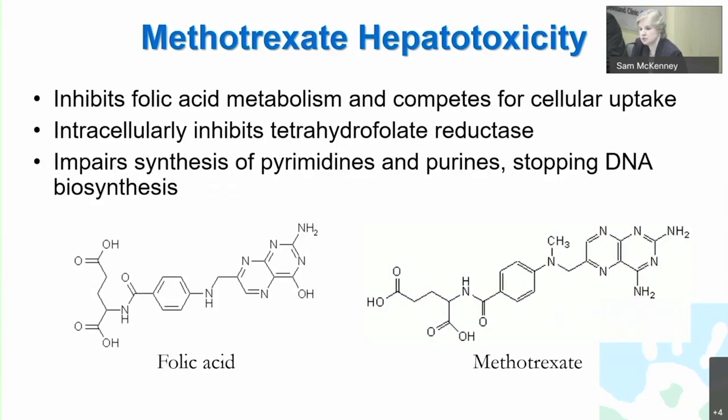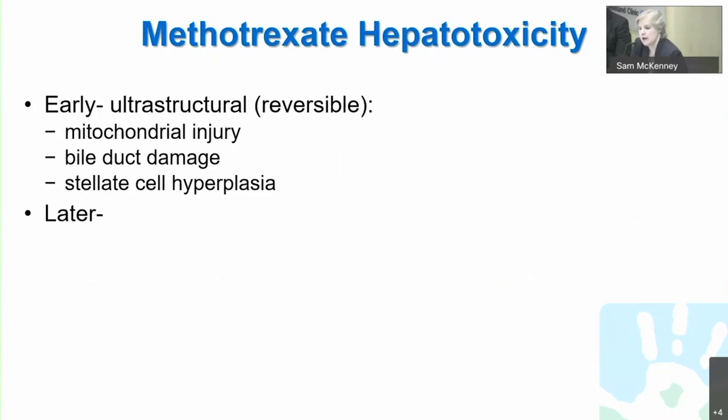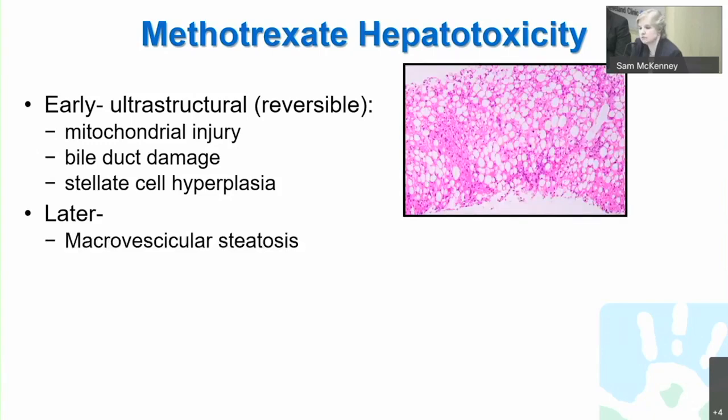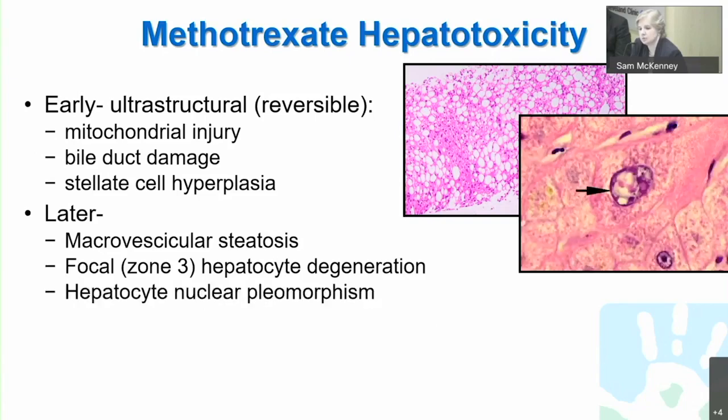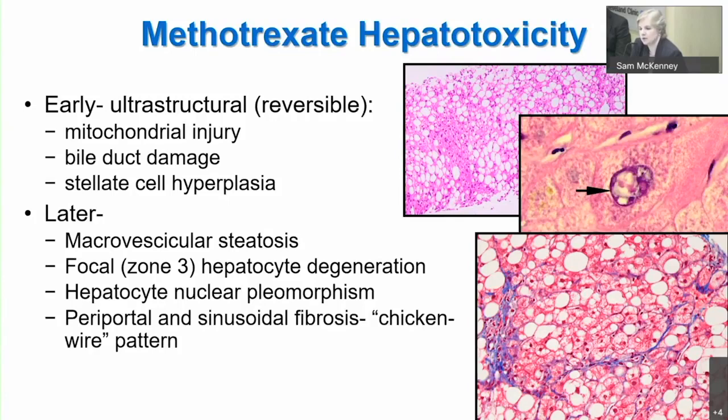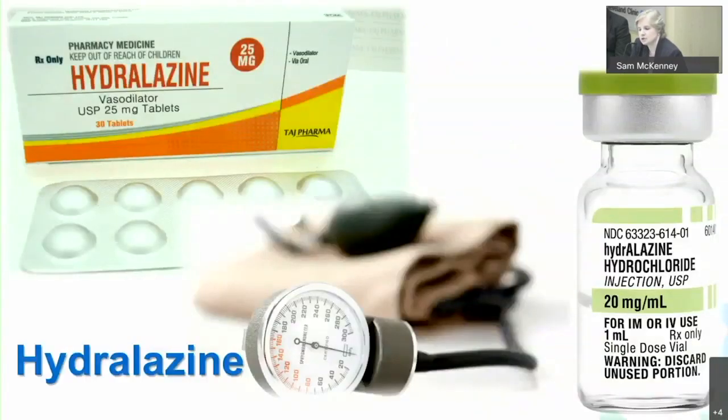Methotrexate, used in some transplant settings, based on its molecular structure inhibits folic acid metabolism — it competes for cellular uptake and inhibits tetrahydrofolate reductase, impairing DNA synthesis by interfering with the synthesis of pyrimidines and purines. Early and still reversible, you get some mitochondrial injury, bile duct damage, and stellate cell hyperplasia, which contributes to the fibrosis methotrexate is known for. You can see a macrovesicular steatosis secondary to mitochondrial injury, zone 3 hepatocyte degeneration, nuclear pleomorphism, and subsequently a chicken wire pattern of fibrosis.